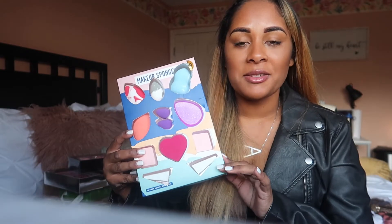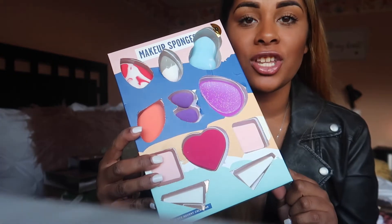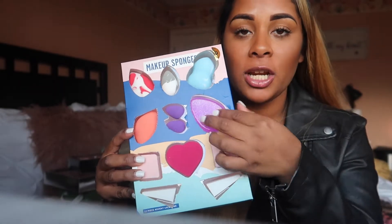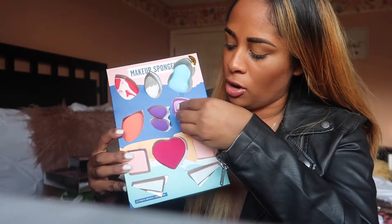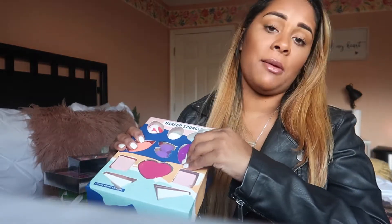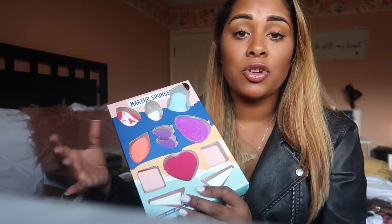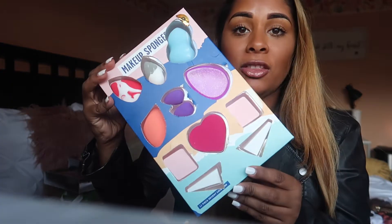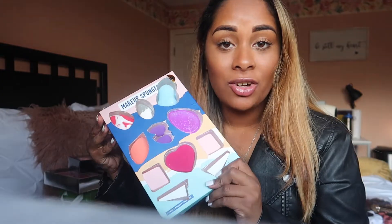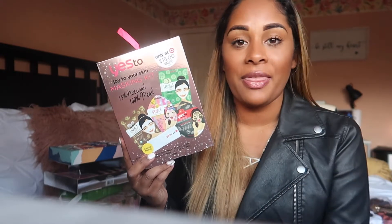Okay, here we have it — all 12 makeup sponges. Can we talk about these colors? How pretty are those colors! And this little heart-shaped sponge — so pretty. There's also a silicone sponge; I've actually never tried it, but I know some people who have — some like it, some don't. If you've tried it, leave a comment below and tell me what you think. I think they're so pretty, all the different shapes and sizes. It is a perfect gift for $10.